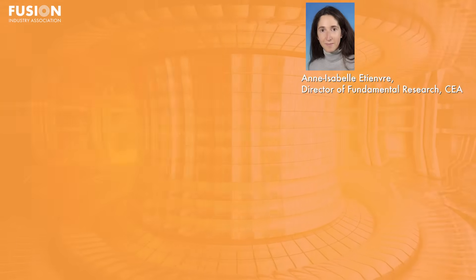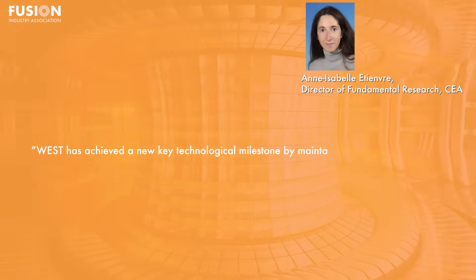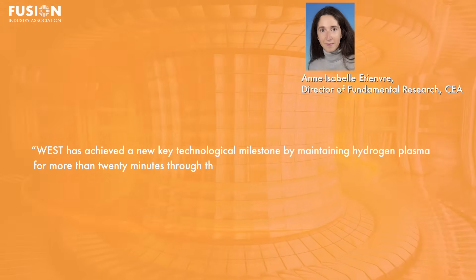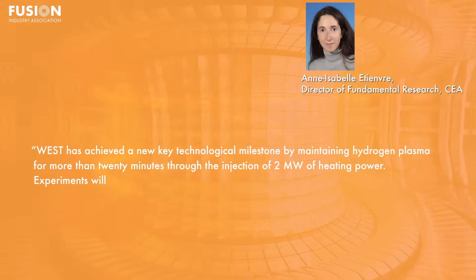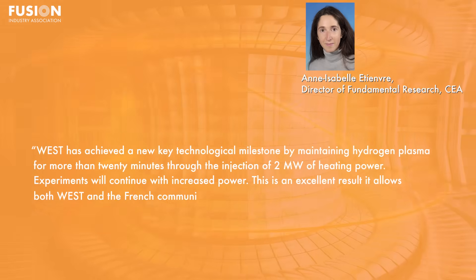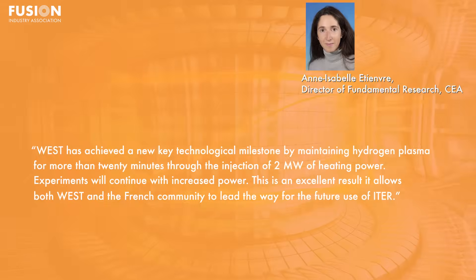Anne-Isabelle Etienneveur, Director of Fundamental Research at CEA, said WEST has achieved a key technological milestone by maintaining hydrogen plasma for more than 20 minutes through the injection of 2 megawatts of heating power. Experiments will continue with increased power. This is an excellent result that allows both WEST and the French community to lead the way for future use of ITER.